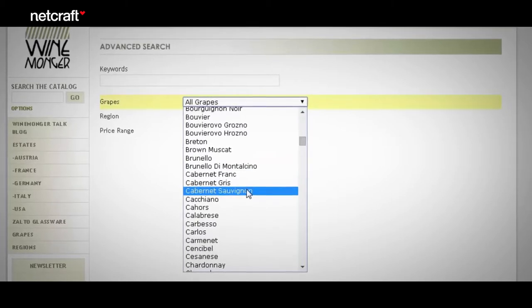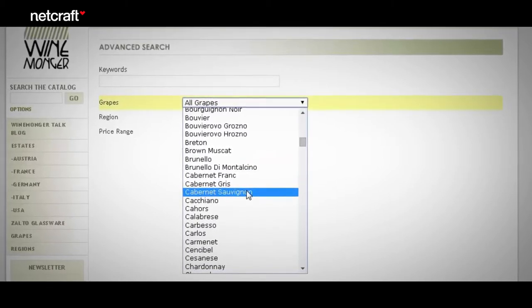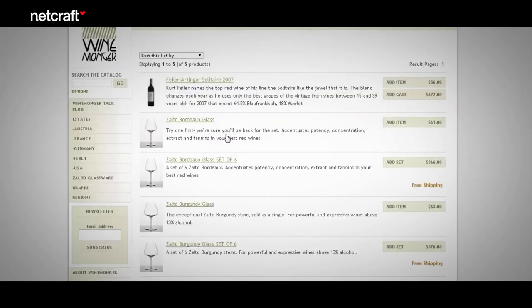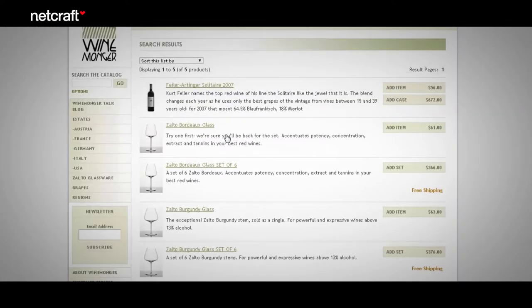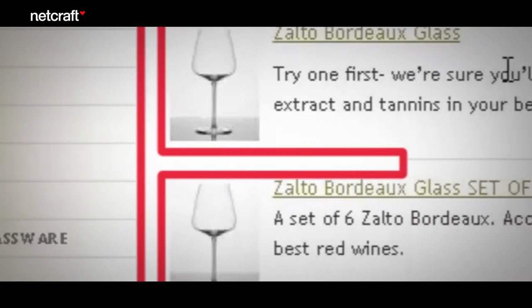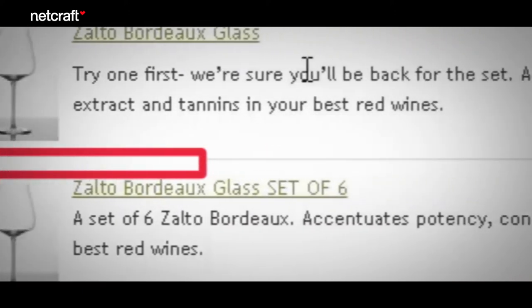Once shoppers do get to the search results page, the site does a pretty decent job — except for the fact that the image and the font are a bit too small. Research shows that shoppers scan results pages in an F pattern: the eye scans down the list until it finds a search record of interest, then scans right to read the details. What you can learn from this is that you must put the most important information — usually images — on the left side.